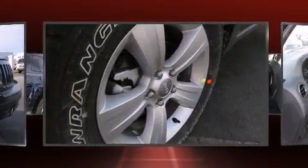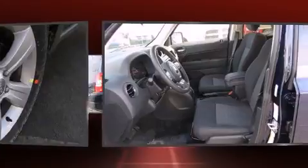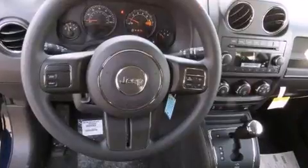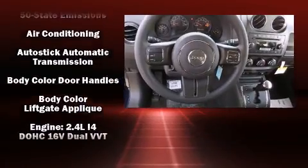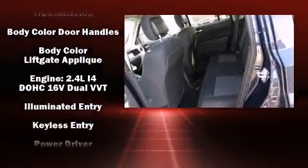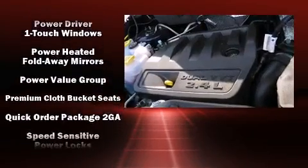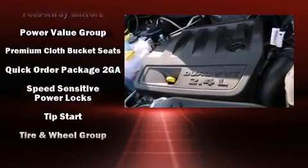A rear window wiper, front fog lights, remote keyless entry, and much more come standard. Enjoy your favorite music via the stereo system, which includes a CD player with MP3 capability and four well-positioned speakers.